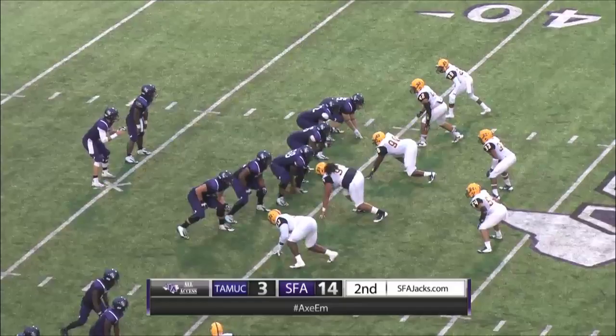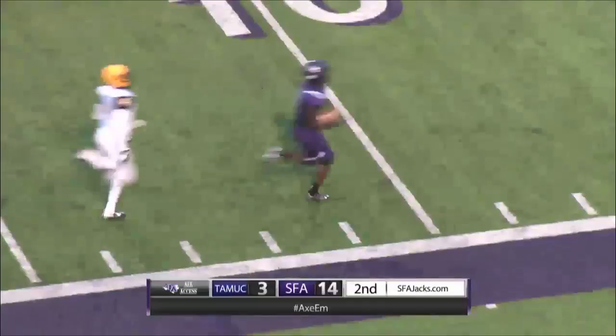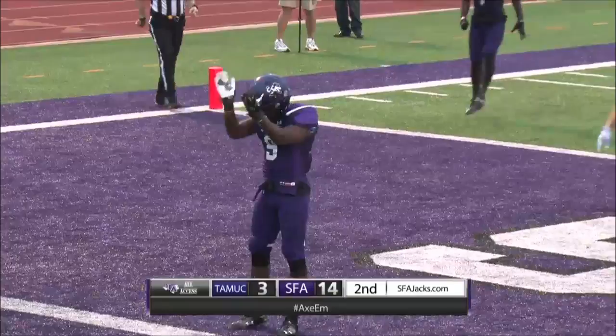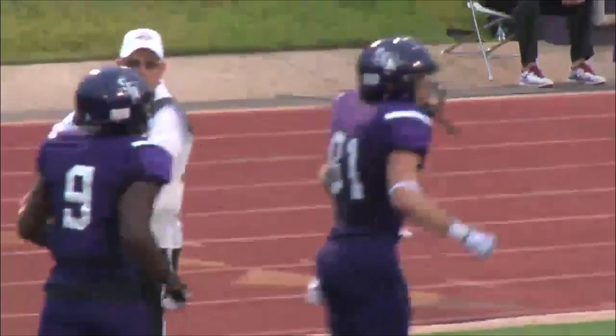The snap, has time, now flushed. Rolls to his right, looking for somebody to come open. Throws this one up — has D.J. Ward in stride, 35, at the 20, at the 10-5, touchdown, Lumberjacks! D.J. Ward with one high step, made a man miss at about the 30, then outruns everybody to the end zone. Zach Conk kept that play alive and just lofted it up over everybody, and D.J. takes it the distance.